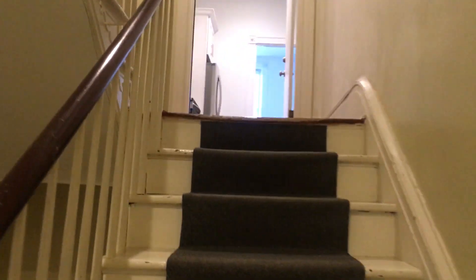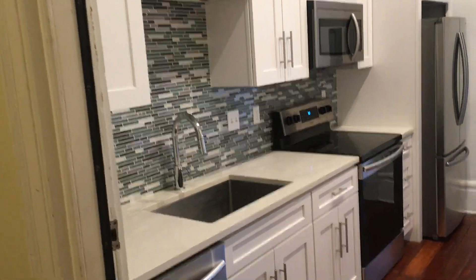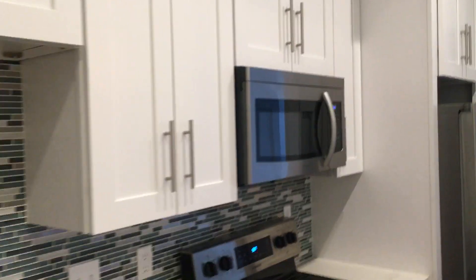Here we are walking up to the unit, and there's the entranceway. You walk right in to the very modern, brand new kitchen with tons of cabinet space and stainless steel appliances.